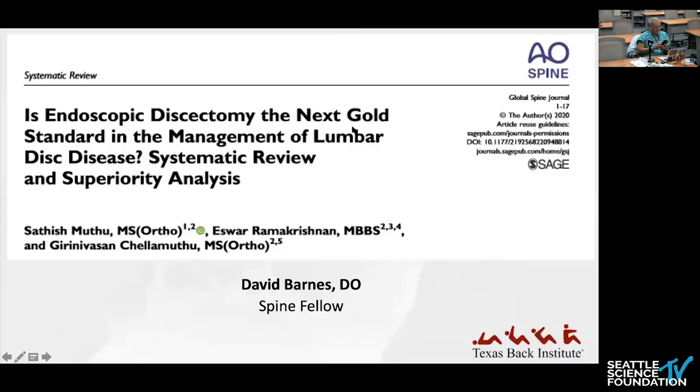Well, if nothing else, this paper showed that as a fluoro user, I hopefully won't glow in the dark at the end of my career — even using fluoro keeps you below some threshold, although there's probably no safe degree of radiation. Let's get to our last paper, presented by Dave Barnes. I couldn't let us have a MIS Journal Club without talking about a subject near and dear to my heart: endoscopic spine surgery.